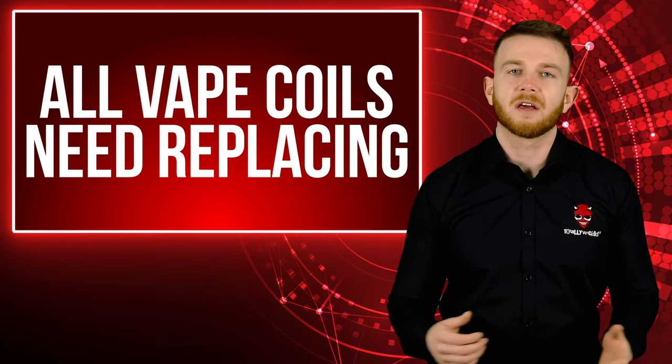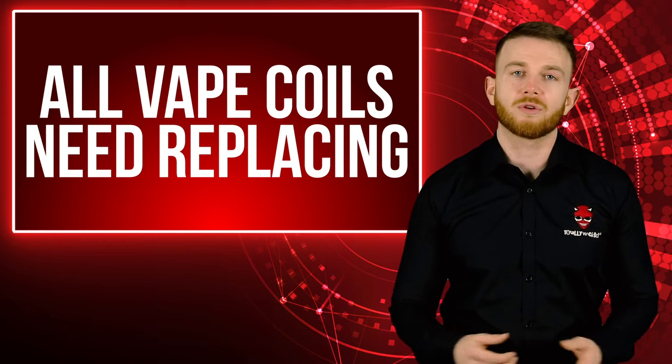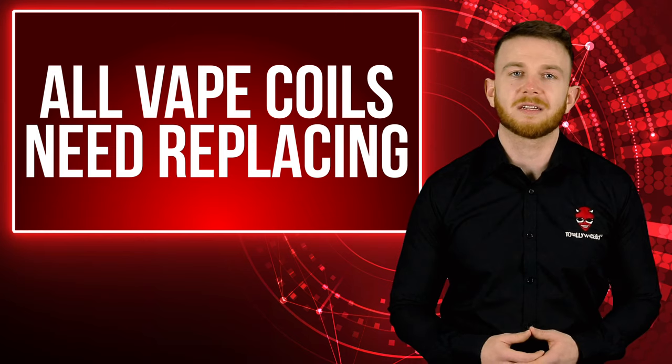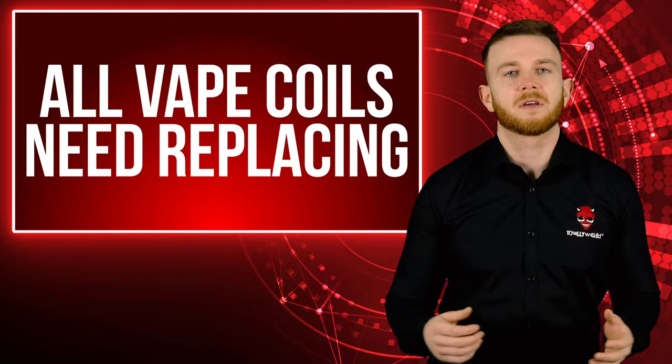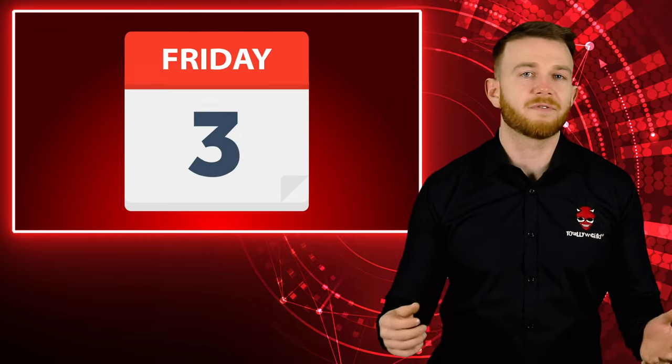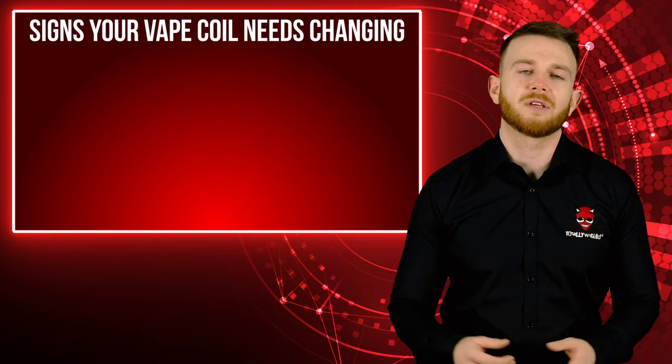It's difficult to give a time limit on coils as there are a lot of variables, such as how much you vape, what juice you're using, what your power setting is, or how long you draw for. All of these things contribute to the life of your vape coil. As a rough estimate, it can be anywhere between a few days and a few weeks.